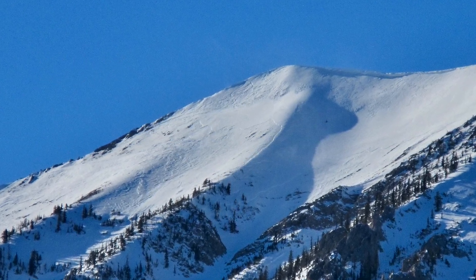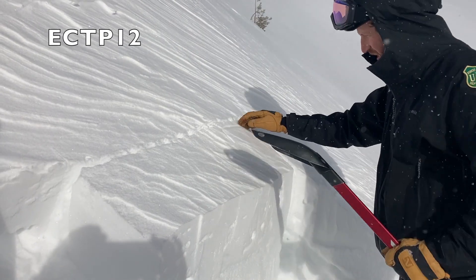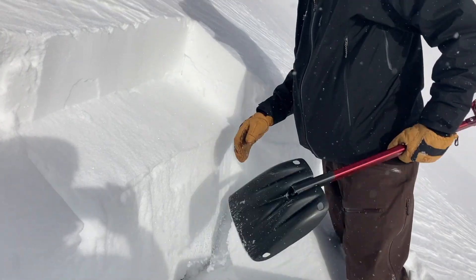It was about six to eight inches deep, it broke a thousand feet wide, and it was a very hard slab sitting on a thin layer of facets over a hard bed surface that allowed it to propagate wide.